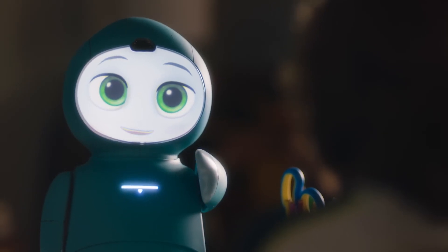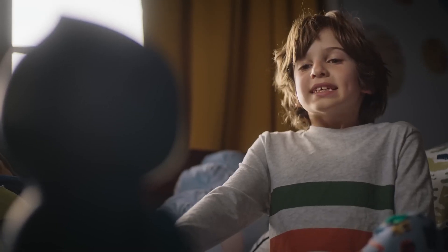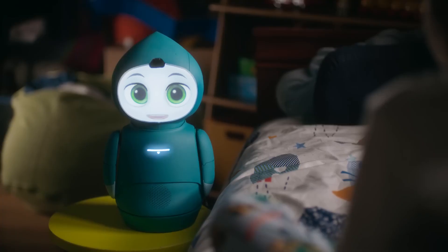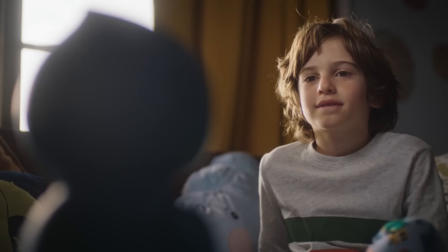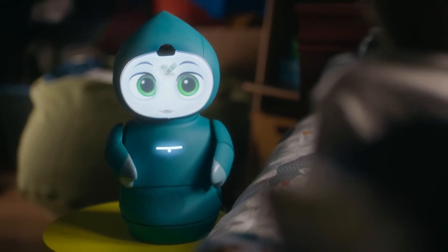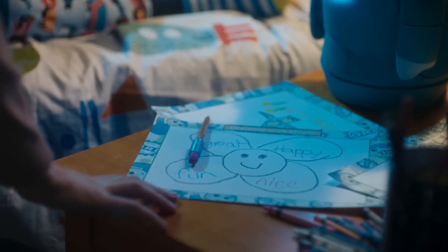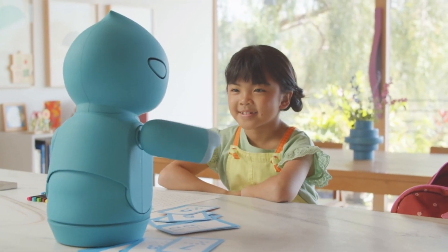Moxie isn't just about playing games and having fun, although it definitely does that too. It's designed to engage children in meaningful ways. Designed by experts, Moxie focuses on boosting your child's learning and emotional intelligence. It's a tool that grows with your child, adapting to their needs. Moxie engages kids with captivating stories, fun games, and educational missions tailored to their needs.